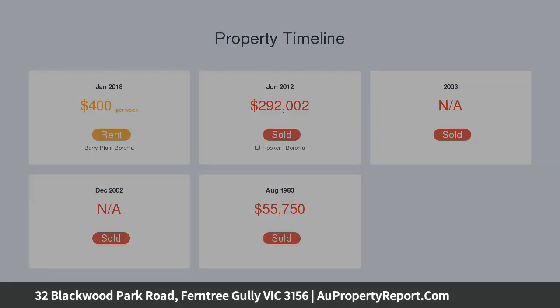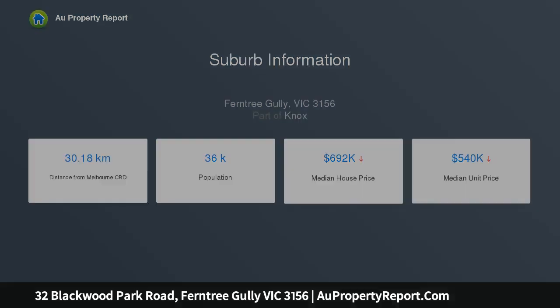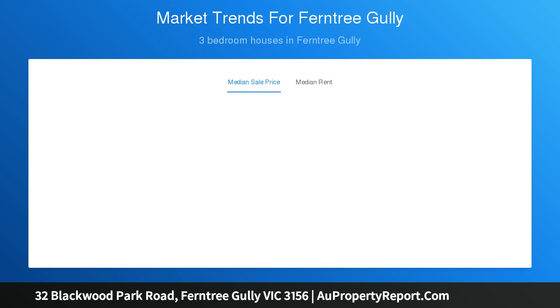The immaculately revamped kitchen owns timber decal with its countertops matching its flooring, while further presenting an island bench with an inbuilt dishwasher, stainless steel wall oven, microwave nook and a gas cooktop.